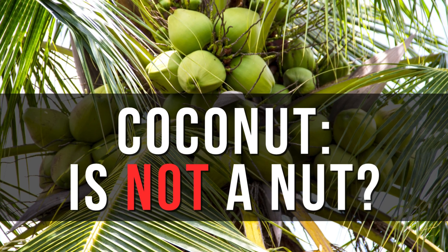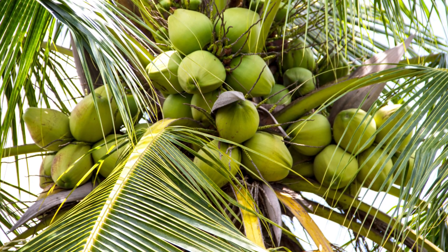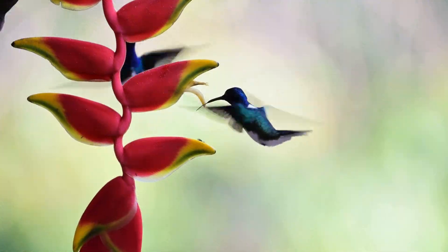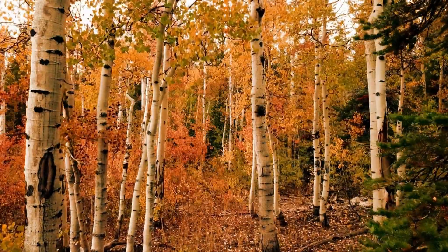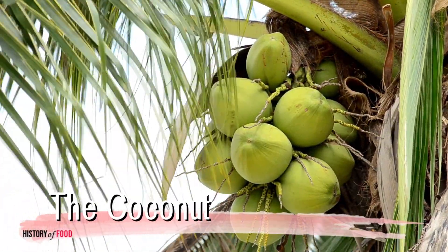Coconut is not a nut? In the world of nature's most curious creations, there exists a humble and versatile food whose very name causes a stir of confusion — the coconut.